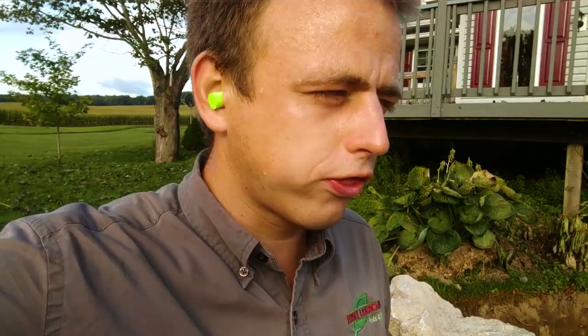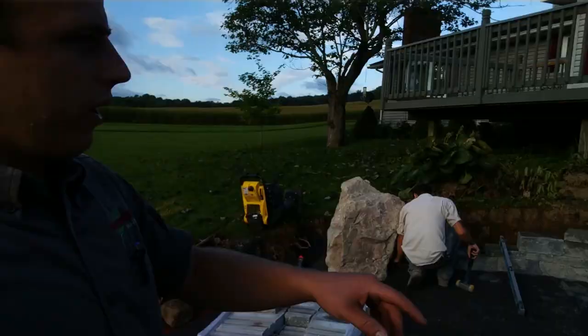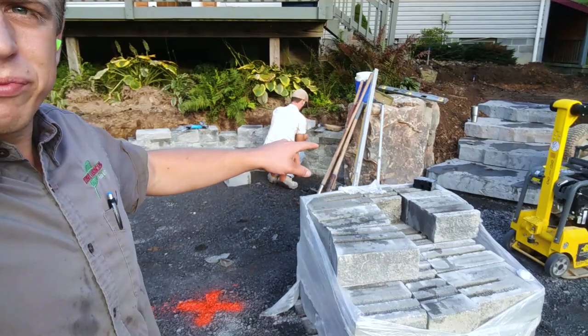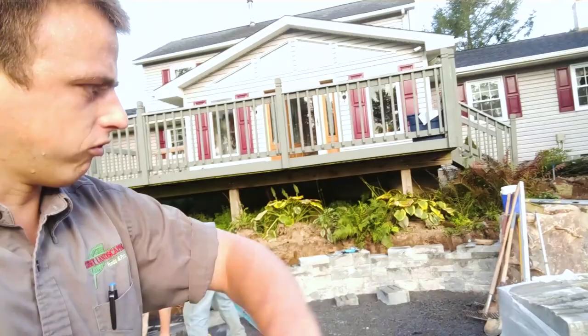Good morning, fellas. Day three on this project. Yesterday we spent part of the day getting these steps put in over here, as well as getting the footer in for this wall that's going to hide the bottom of that window. We've got these two boulders here as borders - they're going to be like pillars, and the sitting wall is going to run right into them. Today we're going to focus on getting this wall done, get these pavers laid in here, and begin on getting the base in up at the upper paver area.